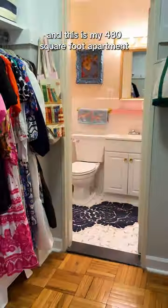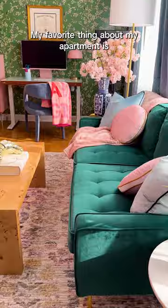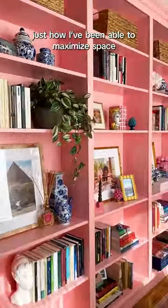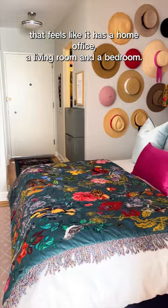Hi, my name's Ashley, and this is my 480 square foot apartment in Washington, D.C. My favorite thing about my apartment is just how I've been able to maximize space that feels like it has a home office, a living room, and a bedroom.